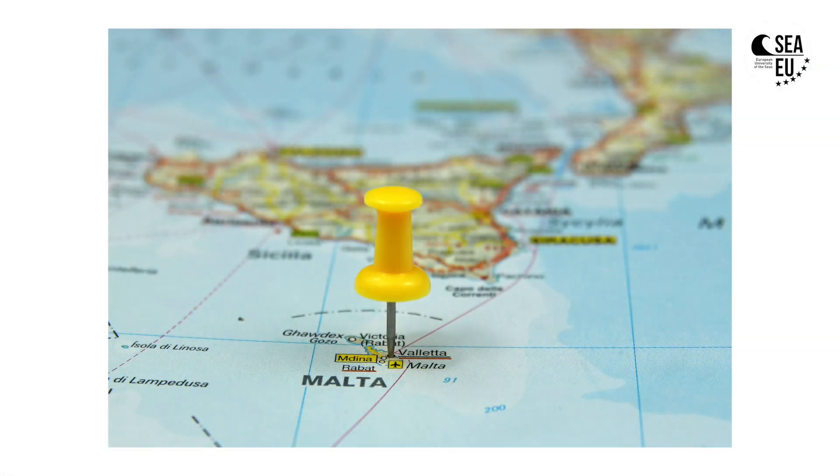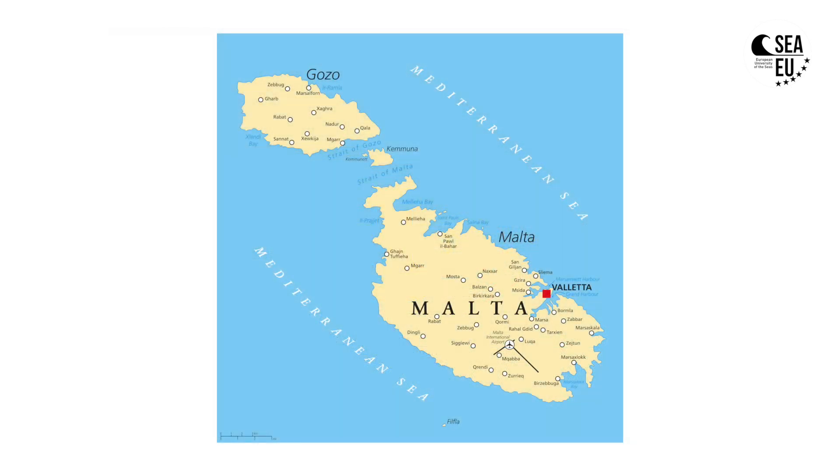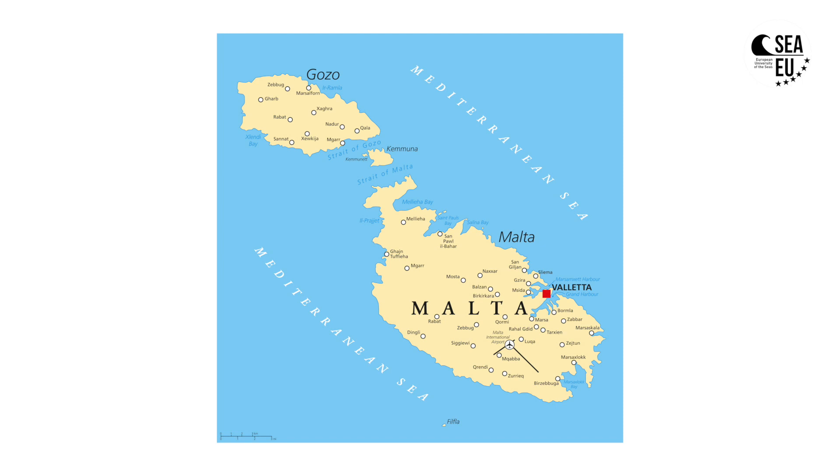The Maltese Islands are a group of islands situated in the central Mediterranean, at approximately 90 km from Sicily. They are a group of three main islands — Malta, Gozo and Comino — and another group of uninhabited small islands surrounding the archipelago.